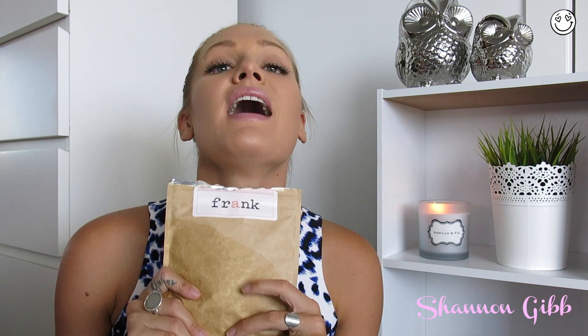Next we have Frank - everyone knows about Frank. I love, love, love Frank and I will eventually repurchase it. I'm currently waiting to try a new product by a company called Jamjar that has a similar sort of coffee scrub - I'll do a video review and let you guys know how I like it. But everyone knows about Frank, everyone loves Frank - you can't go wrong with it.